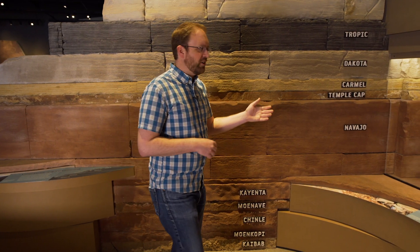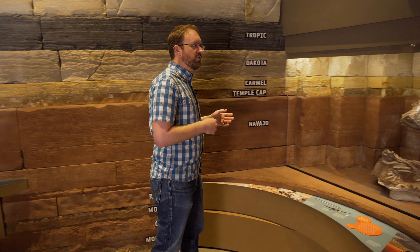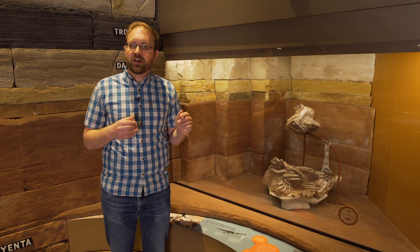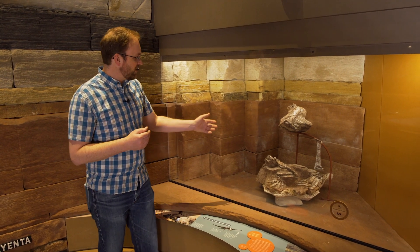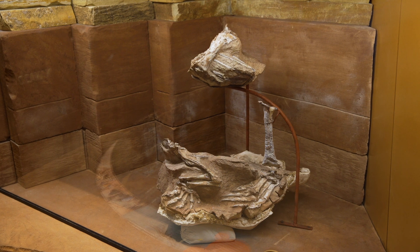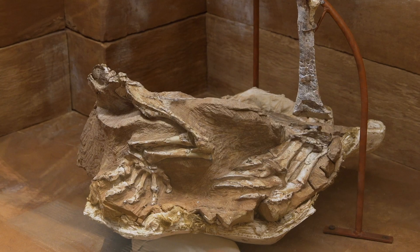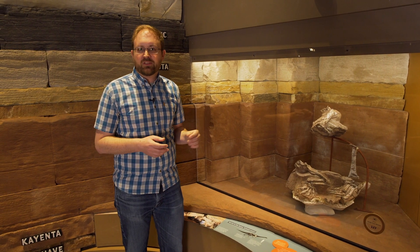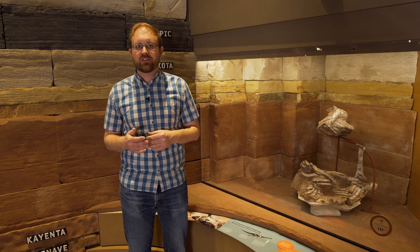We've got a really special fossil from the Navajo sandstone that shows what sort of animals were living in this desert environment 180 million years ago. That's this animal here, this fossil Cetod Rusi, a very early plant-eating dinosaur. It's a relative of the later plant-eating dinosaurs that have really long necks and were multi-ton beasts, like Diplodocus, Brachiosaurus, and their relatives.